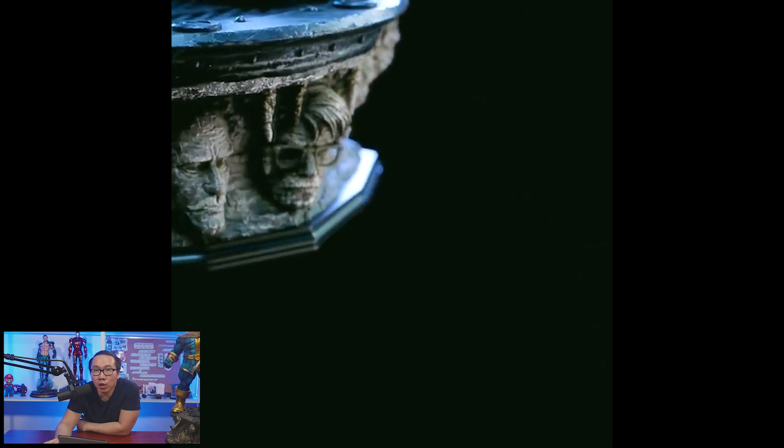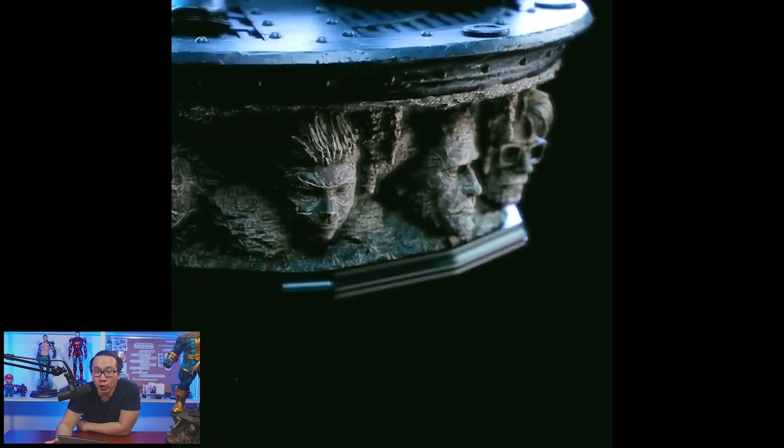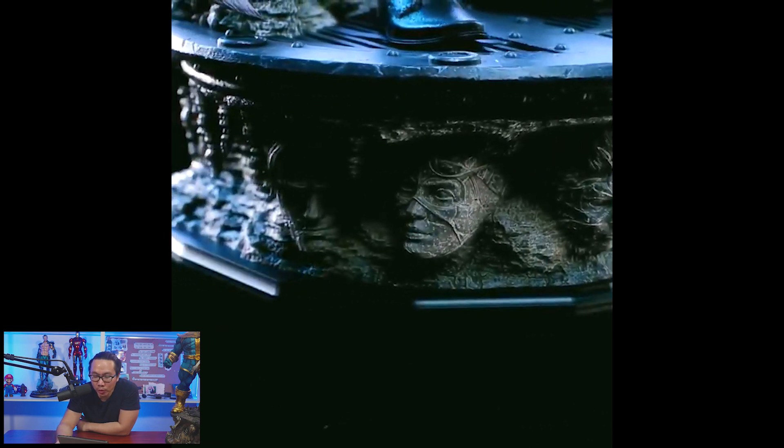Next, we have a teaser for this upcoming Bruce Wayne. The sculpt is almost done and the full reveal will probably be real soon.